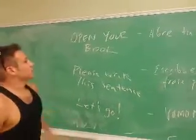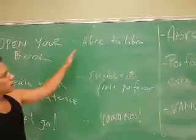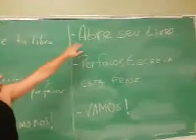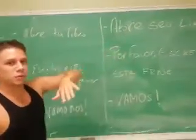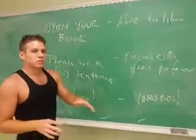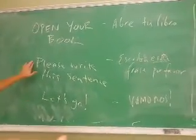Okay, the first sentence in English is 'open your book.' In Spanish it's 'abre tu libro.' In Portuguese, 'abre seu livro.' Remember, we choose very simple sentences, just so we can make it very clear for you.